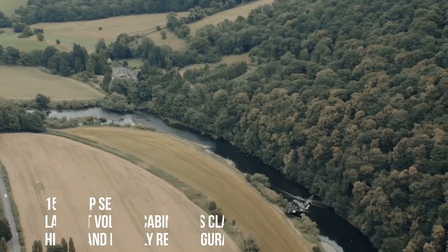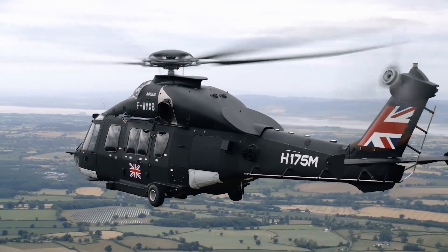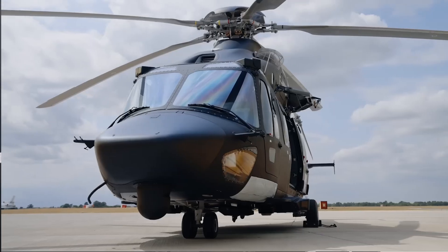Search and Rescue and Casualty Evacuation / Medical Evacuation (Casevac/Medevac), and has an unmatched range of 600 nautical miles.